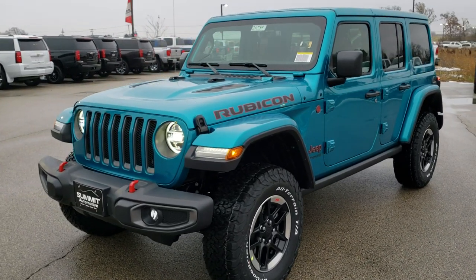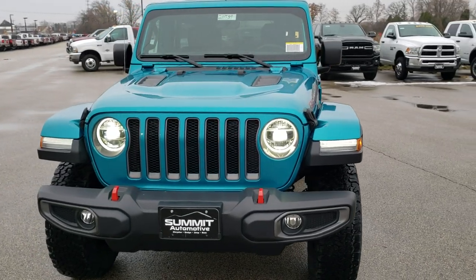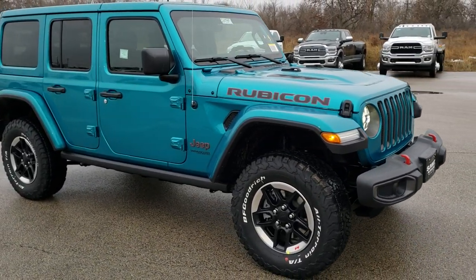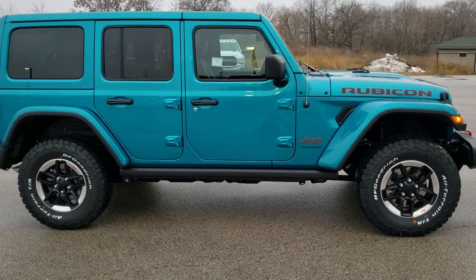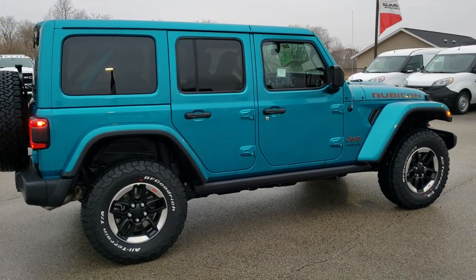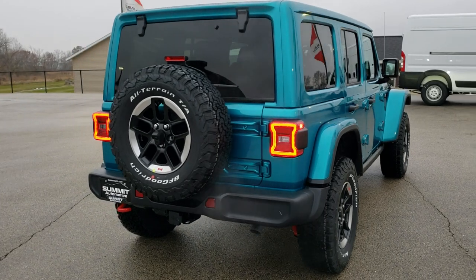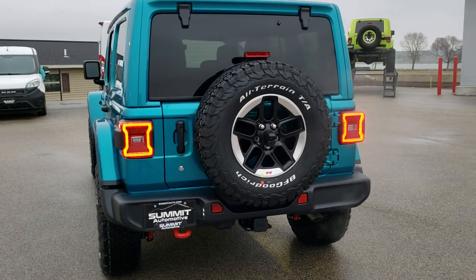Hey, this is Brett with Summit Auto in Fond du Lac, Wisconsin, and today we are doing a walk-around review video on this brand new 2020 Jeep Wrangler Unlimited Rubicon in Bikini Pro Coat Clear Coat. This is one of our first 2020s — definitely our first Bikini Rubicon on our lot, and I wanted to do a walk-around on it for everybody, mainly because it is a Rubicon and the color.